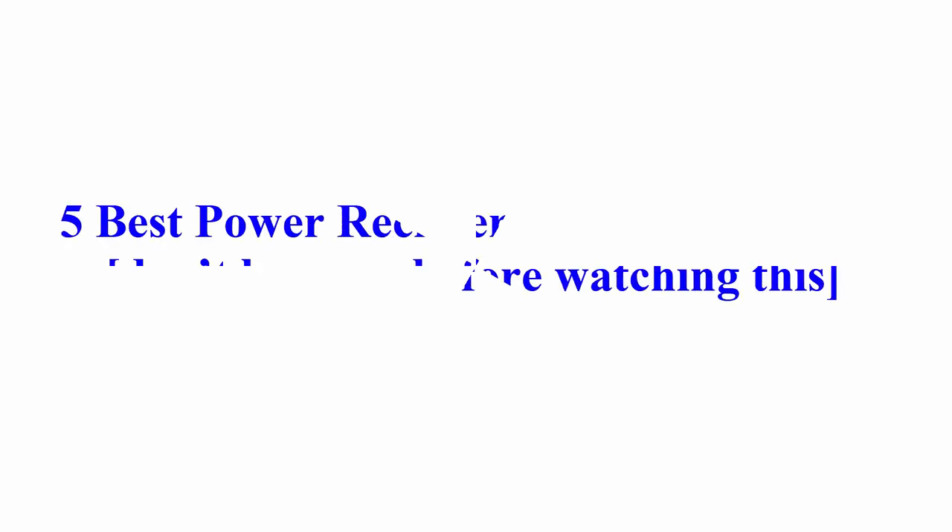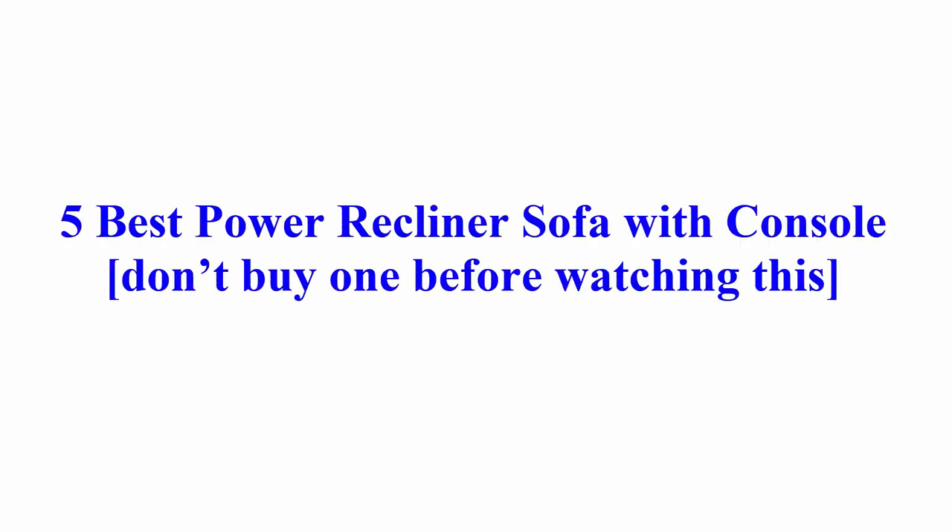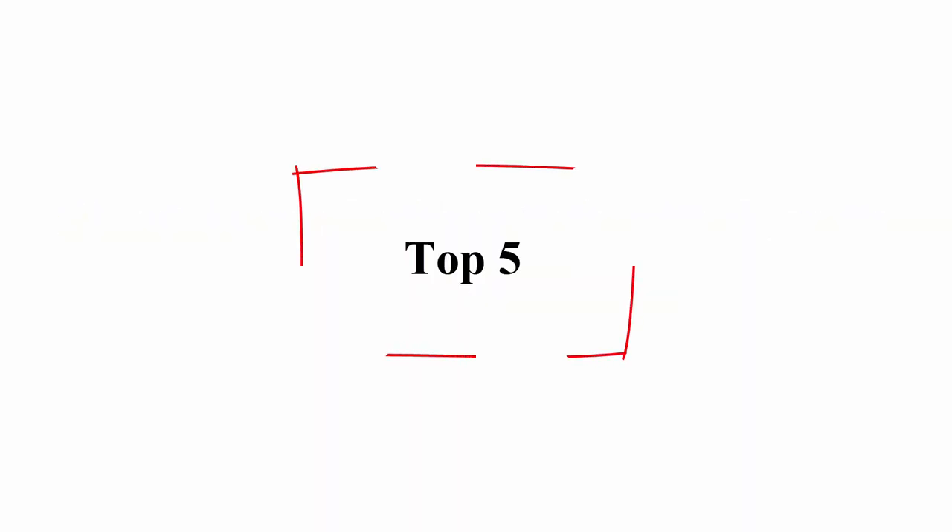Welcome to Best Quality Reviews. 5 Best Power Recliner Sofa with Console — don't buy one before watching this Top 5.